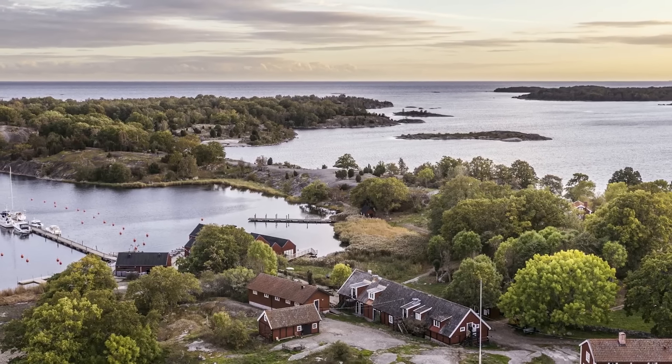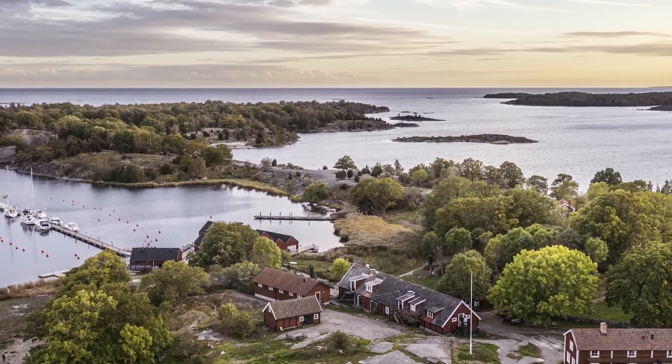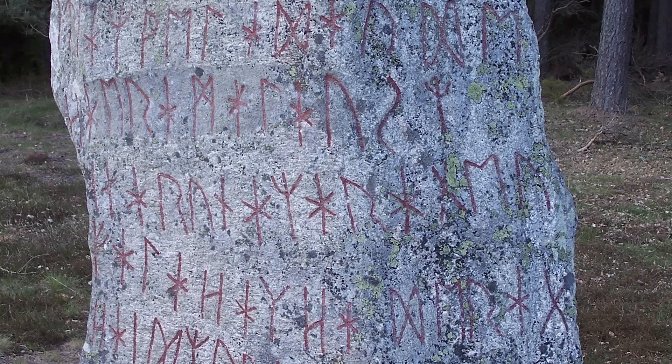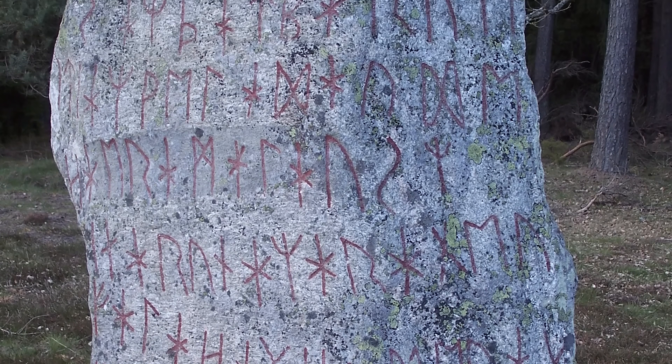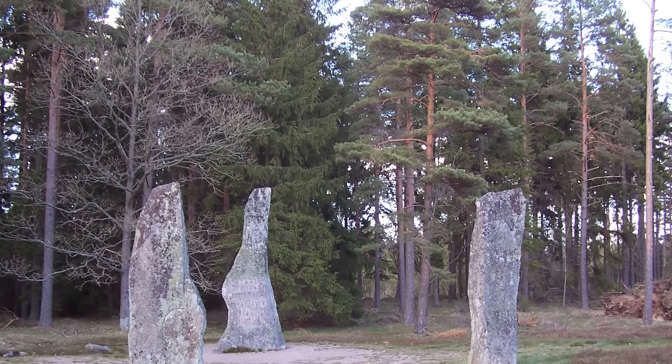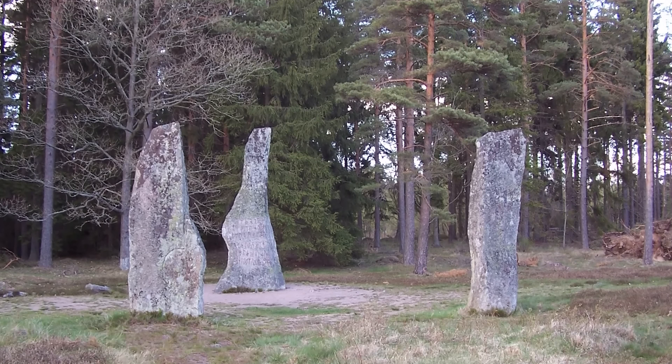The inscription on the Bjorktop Runestone carries a pretty scary warning: 'I, master of the runes, conceal here runes of power. Incessantly plagued by maleficence, doomed to insidious death is he who breaks this monument. I prophesize the destruction.' That sounds pretty clear cut. No one really knows what the Bjorktop Runestone represents though, or even if it's buried on top of something significant. Is it a tomb? No one's really willing to mess with it to find out.